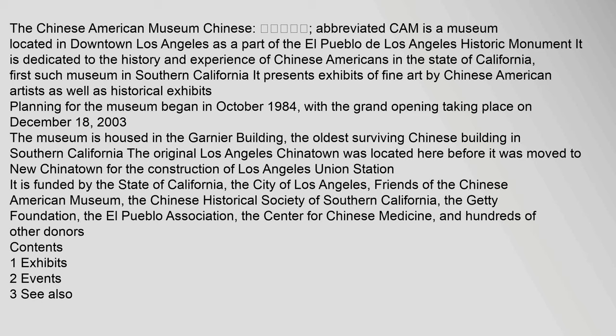Planning for the museum began in October 1984, with the grand opening taking place on December 18, 2003. The museum is housed in the Garnier Building, the oldest surviving Chinese building in Southern California. The original Los Angeles Chinatown was located here before it was moved to New Chinatown for the construction of Los Angeles Union Station.